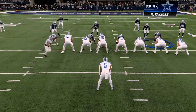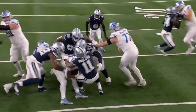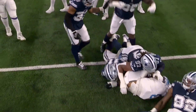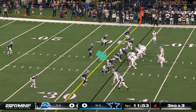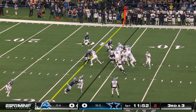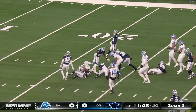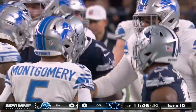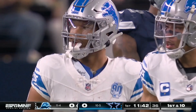Micah Parsons is just as effective in the run game as he is as a pass rusher. He's a tough player and they're going to move him around a lot tonight, playing off ball across the board. They hand to Montgomery and he picks it up.